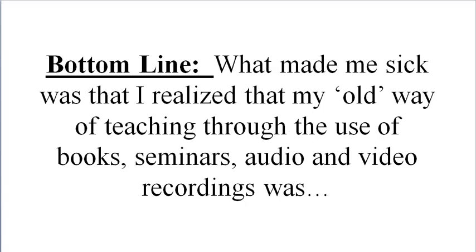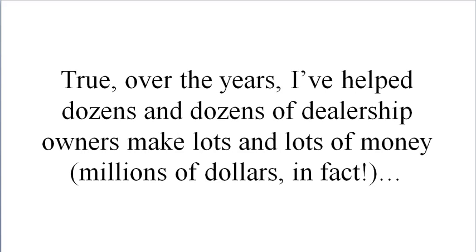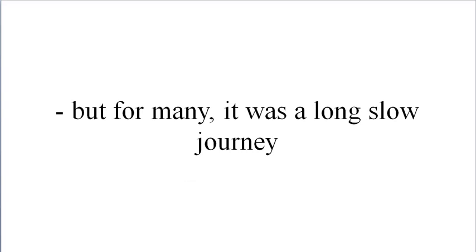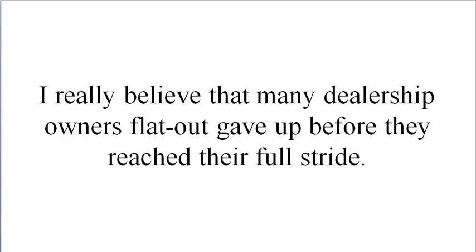Bottom line: what made me sick was realizing my old way of teaching — through books, seminars, audios, and video recordings — was keeping you on the slow track to success. True, over the years I've helped dozens and dozens of dealership owners make lots and lots of money, millions of dollars in fact. But for many it was a long, slow journey. I can only imagine how many more folks would have gotten those same awesome results, or better, had they been able to stick with me through that slow lane.